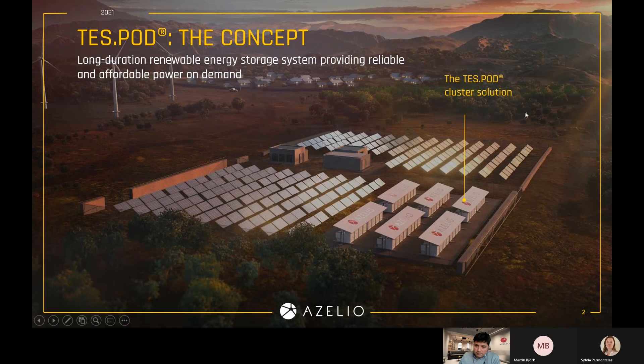Our solution is modular. Each TESPOD is 13 kilowatts capacity and can store energy for up to 13 hours — so 13 is our lucky number. Being modular, you can deploy 100 kilowatts, one megawatt, or different capacities, and you will always get, by design, 13 hours of storage for whatever capacity you are installing. So you can complement your renewable energy system and get 24-7 for your operations with a cluster of ASILIO's TESPODs.